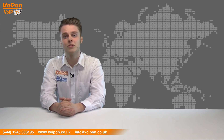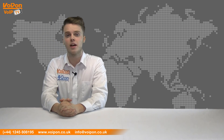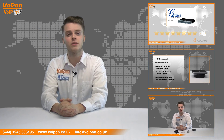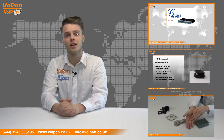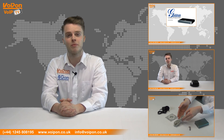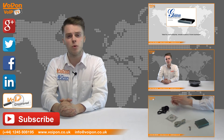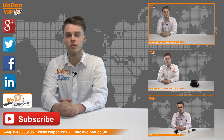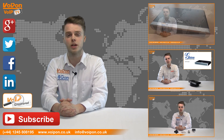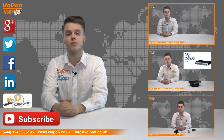That was our review of the Smartnode 4120. Visit Voipon.co.uk for the best selection of VoIP products, excellent reseller pricing, next day delivery and worldwide shipping. Give us a call with any questions and our team will be happy to help. Don't forget to like this video and subscribe to our channel, and visit Voipon or follow us on our social media channels for more information. Thanks for watching and we'll see you again next time on VoIP TV.